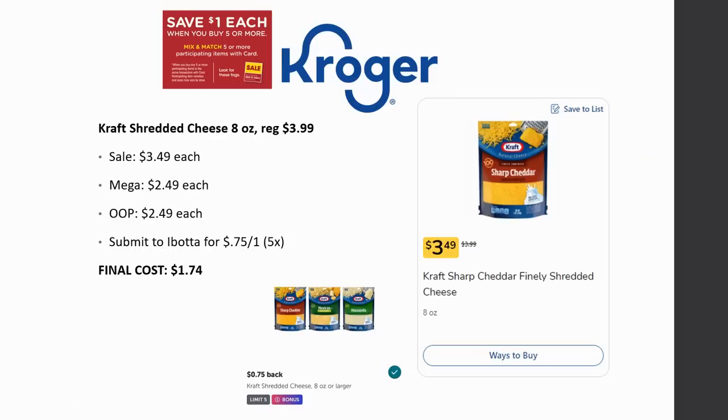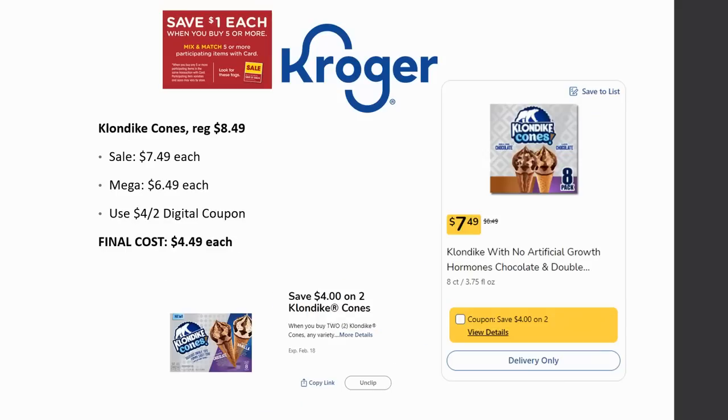There's a deal on Kraft shredded cheese, eight ounce. Regularly priced $3.99, on sale for $3.49, and Mega Sale for $2.49. Ibotta has a rebate for 75 cents back on one, limit five times. Final cost is $1.74, which is a really good deal — actually a few cents cheaper than the Kroger brand cheese that was on a recent weekly digital deal.